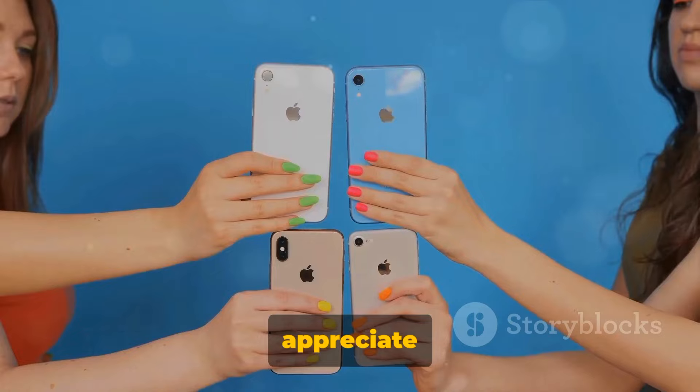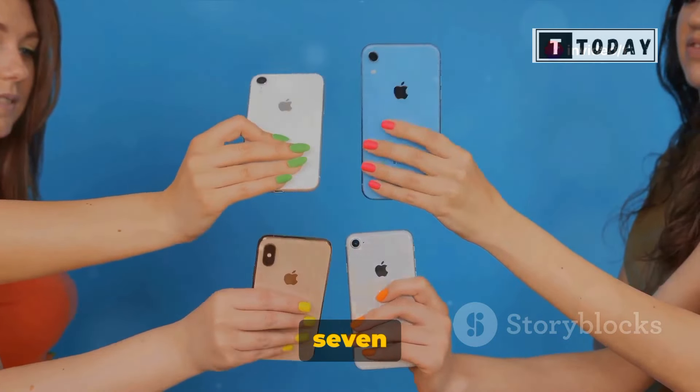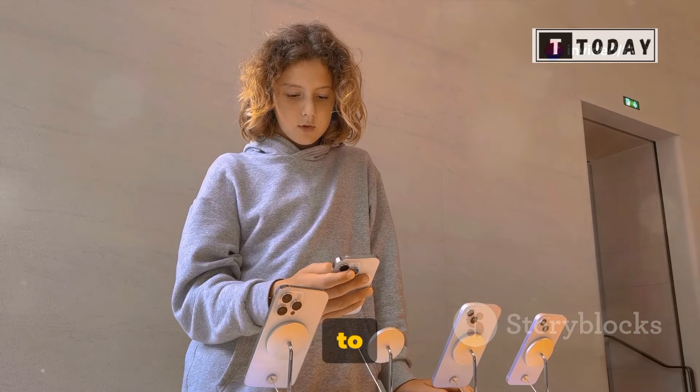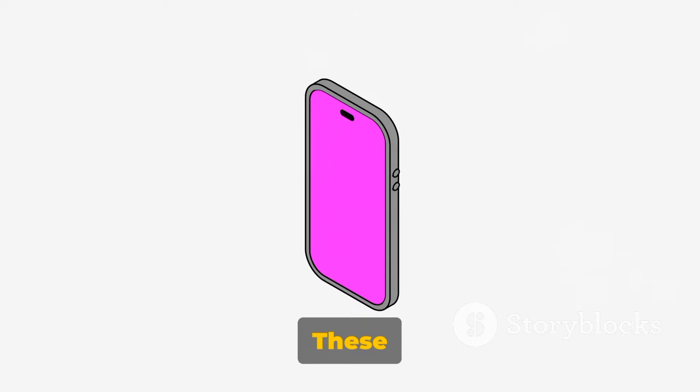For those who appreciate aesthetics, the iPhone 16 Pro is expected to be available in a palette of seven colors. The choices range from the traditional black to pastel shades of pink and violet, and a striking new white option. These bold and vibrant colors are sure to make a statement.